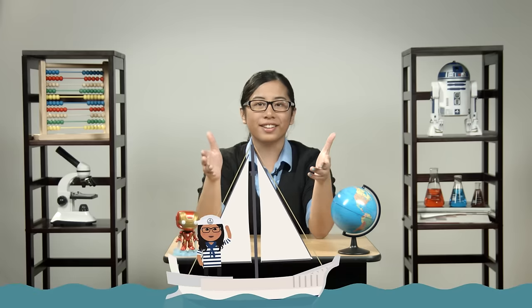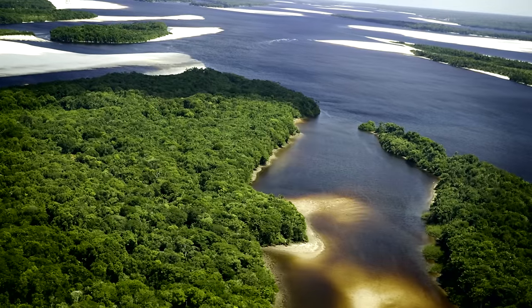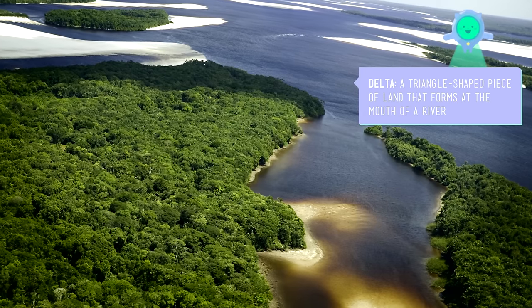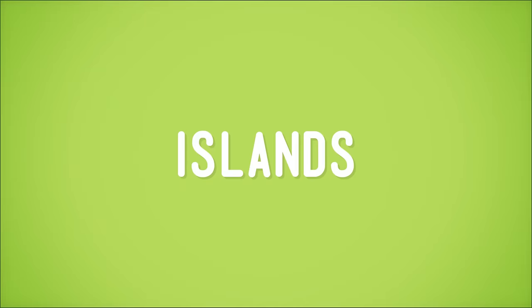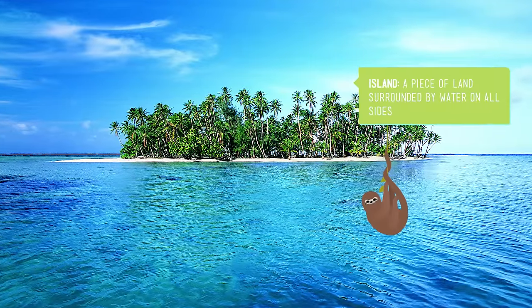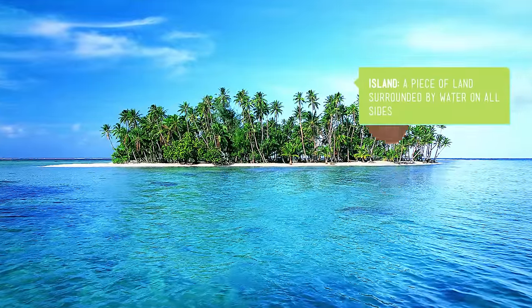Time to set sail for two more kinds of landforms: islands and deltas. You'll find deltas at the mouth, or end, of rivers, where they meet the ocean. Deltas are formed when dirt and other debris washed down the river accumulate, or build up, to form a piece of land. Islands can form any number of ways — from the cooled lava of underwater volcanoes, or from dirt, sand, and pieces of coral building up due to ocean currents. Islands can even form by breaking off from a larger piece of land. As long as it's surrounded on all sides by water, it's an island.